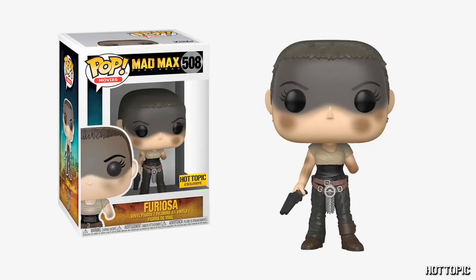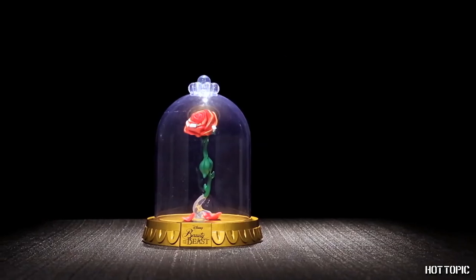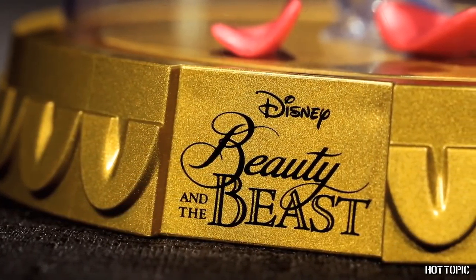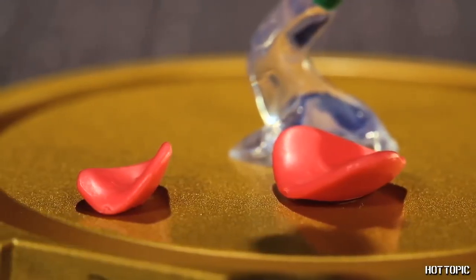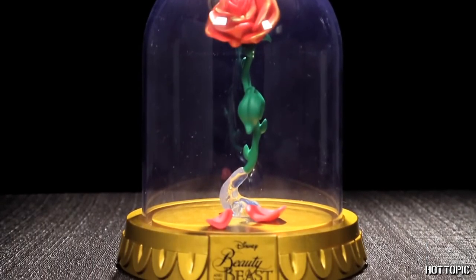The most badass woman from Mad Max Fury Road is here. Furiosa is kicking ass and taking names, all while missing her mechanical arm. From a tale as old as time, we are introducing a pop like never before — none other than the enchanted rose from Beauty and the Beast. Add this spectacular rose to your collection on December 16th, and you'll never have to worry about another petal falling.